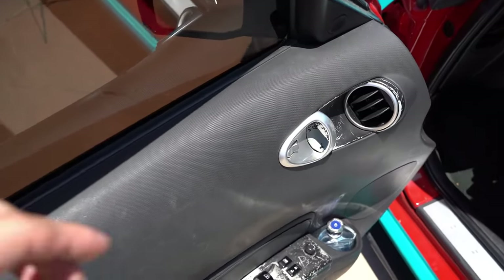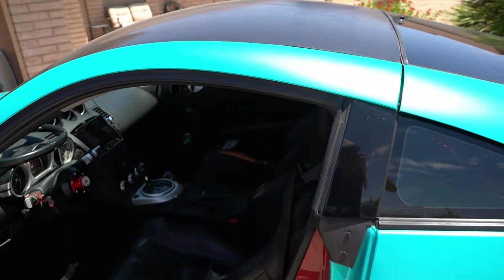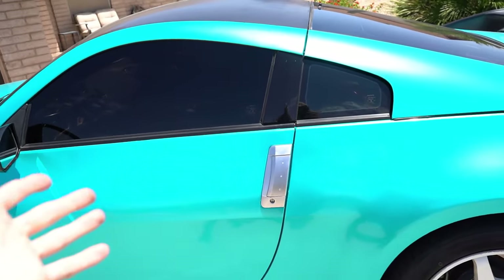Speaking of door handles, make sure they all work because the door handles go out a lot on these things. Luckily mine have not given out on me yet — both still work. Make sure you check the inside and outside door handles on this car, because if one doesn't work, the other probably does. If they both don't work, that's obviously going to give you problems getting in and out of the car.